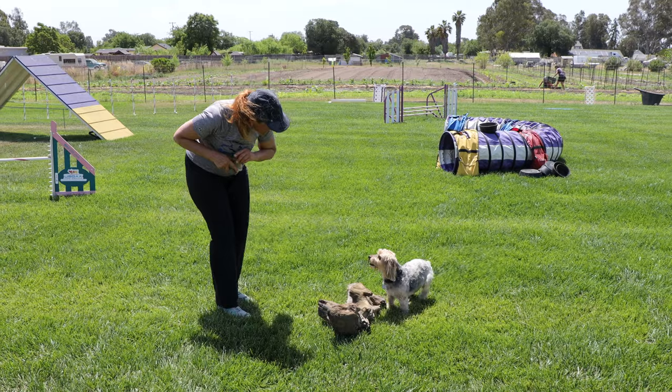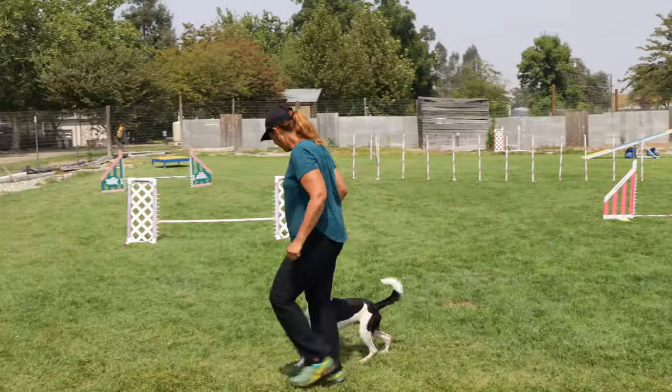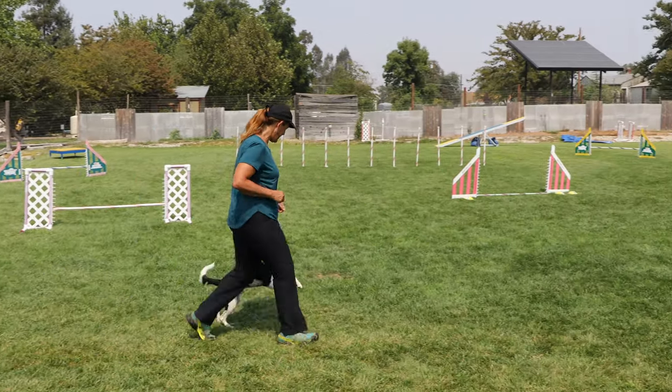I'm teaching the concept of impulse control. We're teaching the concept of stay and go, leave me and come back. Take continued instruction while you're working.